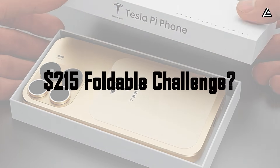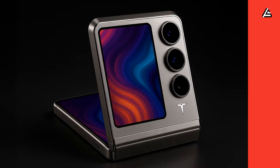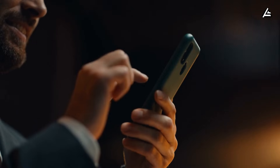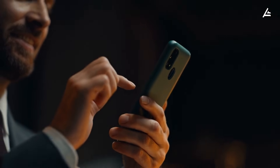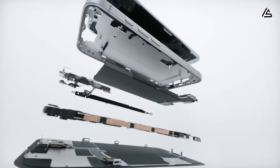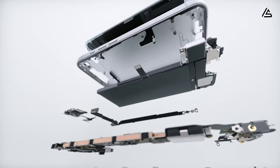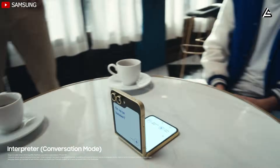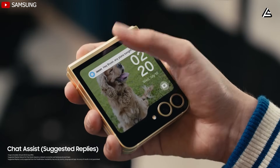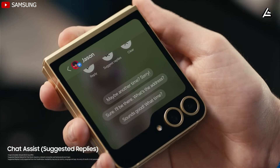How can a $215 foldable phone compete with today's $1,200 flagships? To evaluate whether a $215 Pi Phone Fold is realistic, we have to break the device down into engineering and supply chain components. Foldables today remain expensive primarily because of hinge complexity, manual assembly, and low manufacturing yields. A typical hinge module for a Samsung or Google foldable contains between 120 and 170 individual parts and costs roughly $65 to $75 before assembly.